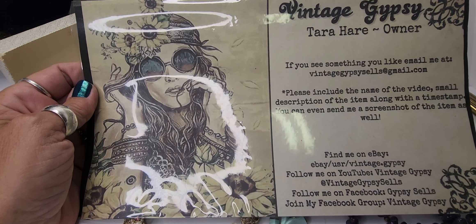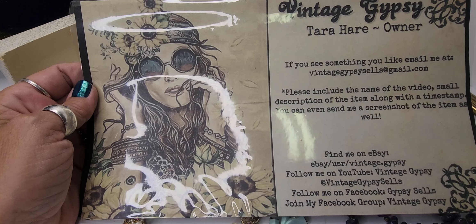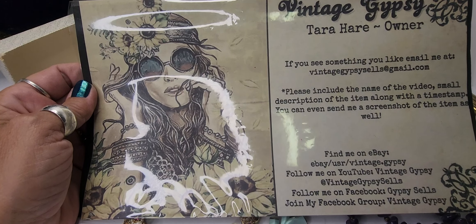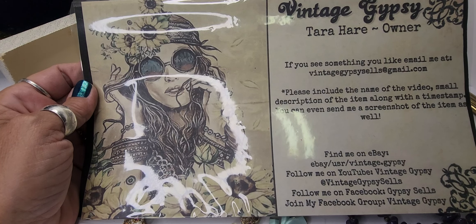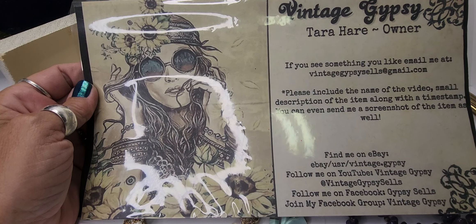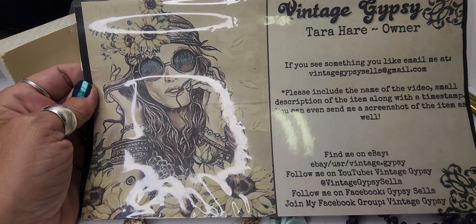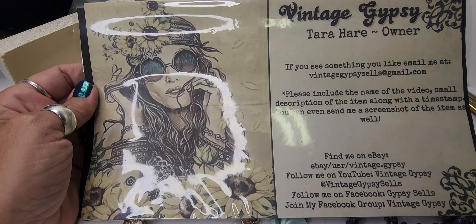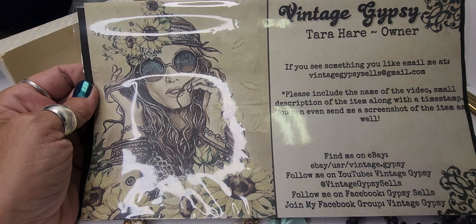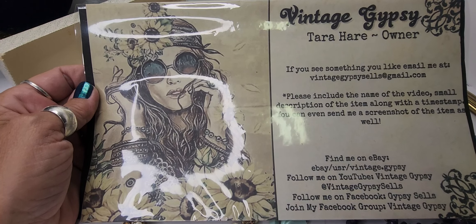You can also find me on eBay, of course on YouTube. I just made an Instagram — it is Vintage Gypsy 3 — and you can join my Facebook group or follow me on Facebook. Normally I would have you email me if you're interested in anything you see in the video, but tonight all of this stuff is actually going to be going in my Whatnot show. So if you're interested in anything, join me there. You can still email me if you would like — that way if it doesn't sell on Whatnot, maybe you can pick it up — but so far I've had really good luck selling things on Whatnot.